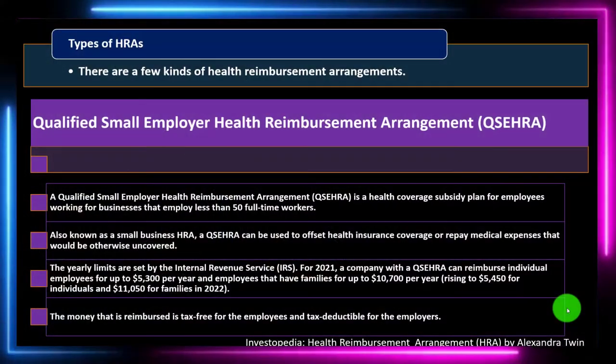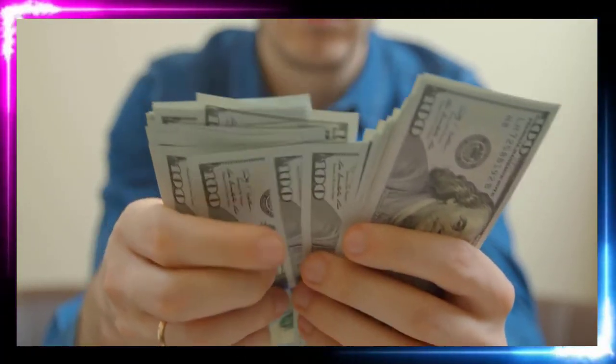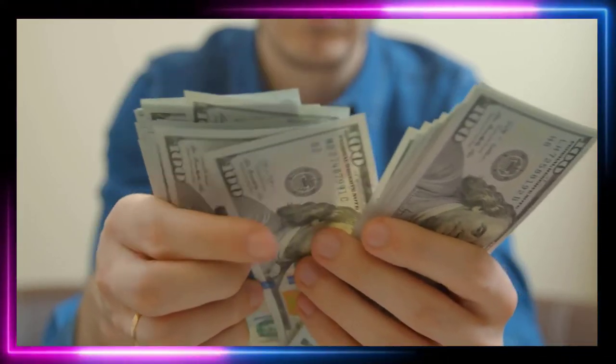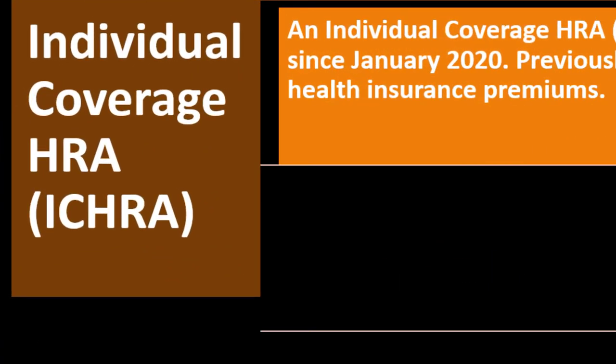The money that is reimbursed is tax-free for the employees and tax-deductible for the employers. That's great because the employers, if they're paying the money, want to be able to deduct it as an expense. And the employees can get the benefit without paying taxes on it as income. So it's good for both sides.